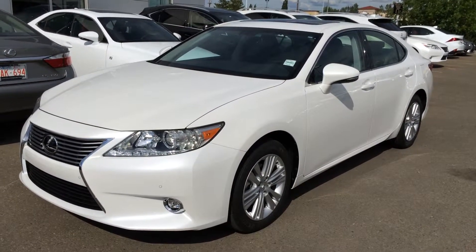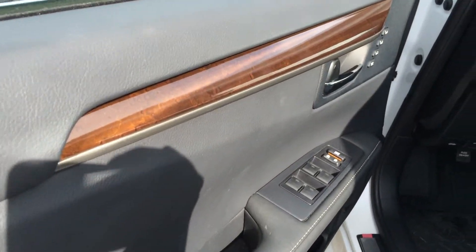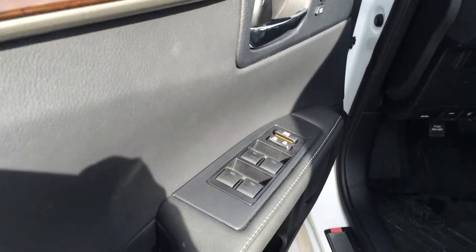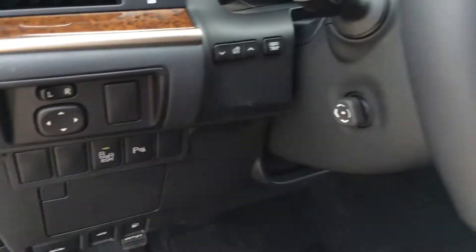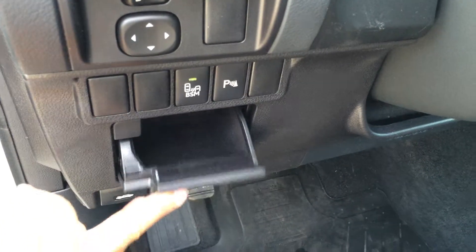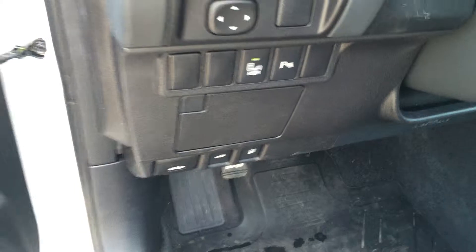This one is a touring package, so you've got Espresso Birdseye Maplewood trim, driver seat memory, powered windows, locks and side mirrors. Blind spot monitoring, your park assist, dashboard lighting and odometer trip. A little storage unit here with the carpet material. Trunk hood and gas cap release.